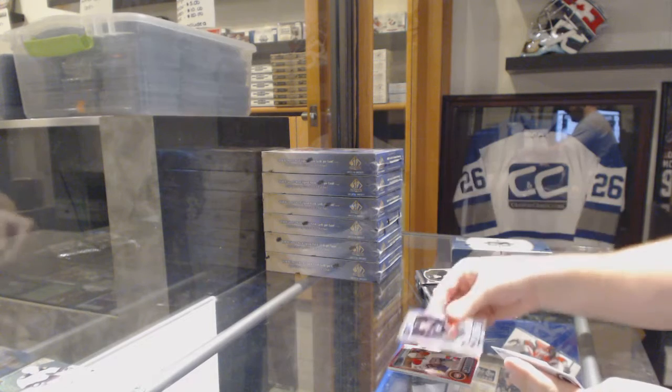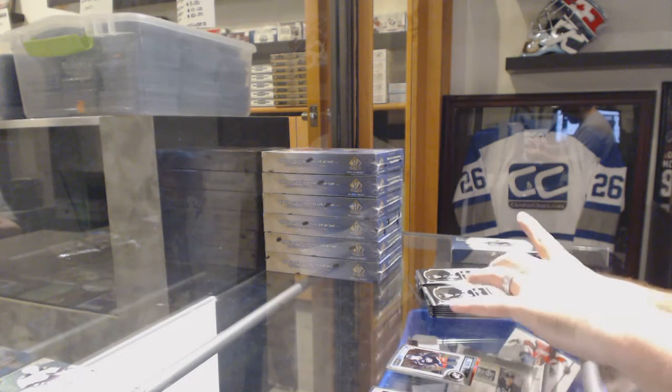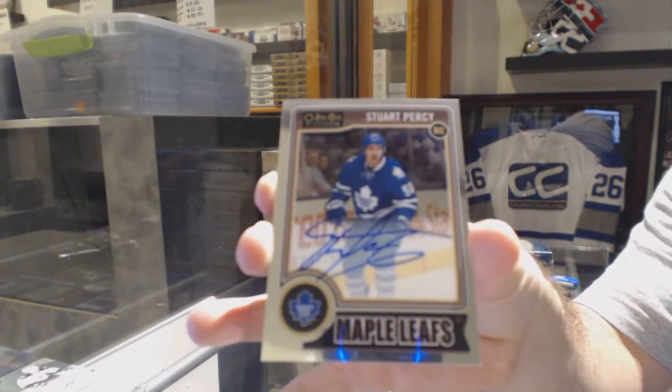Marco Dano, rookie for the Columbus Blue Jackets. And we've got a rookie autograph for the Toronto Maple Leafs, Stuart Percy.